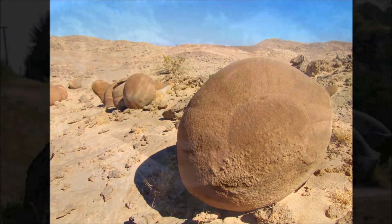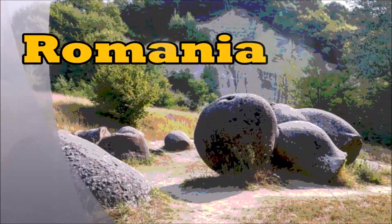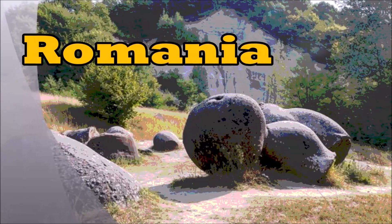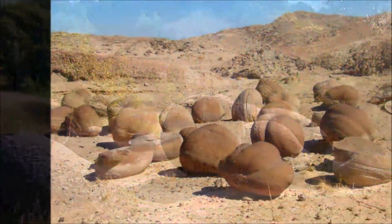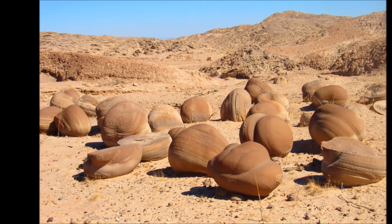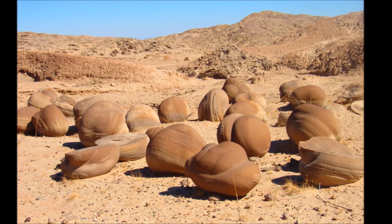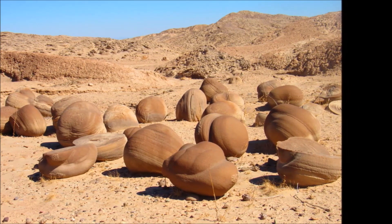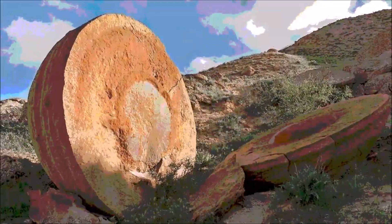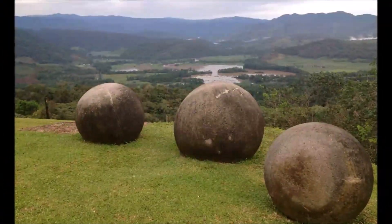I had started a video about the stone balls found in Romania that are said to be living, growing stones. That piqued my interest, and when I saw that this place in Anza Borrego had similar looking stones I felt like I needed to get out there to take some pictures and compare them to these other stone balls found all over the world.